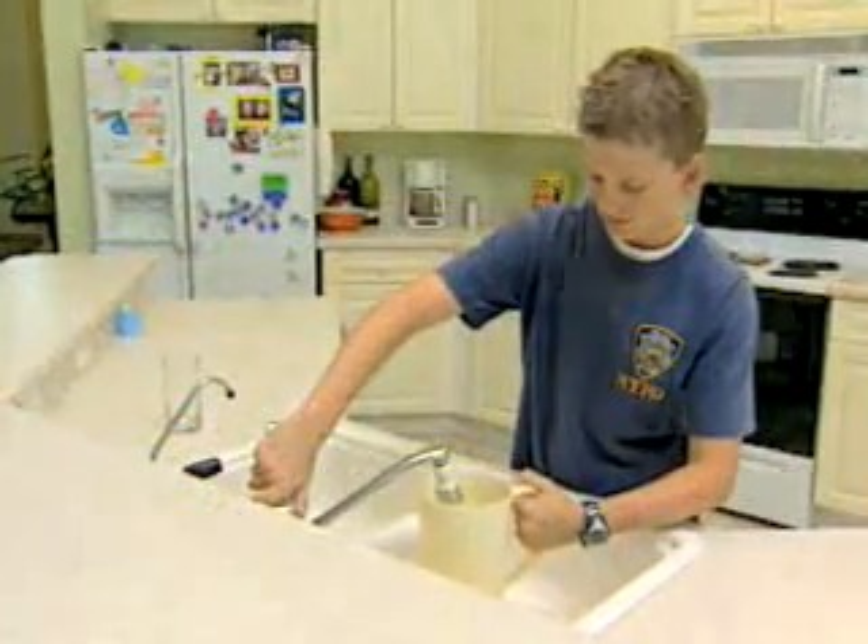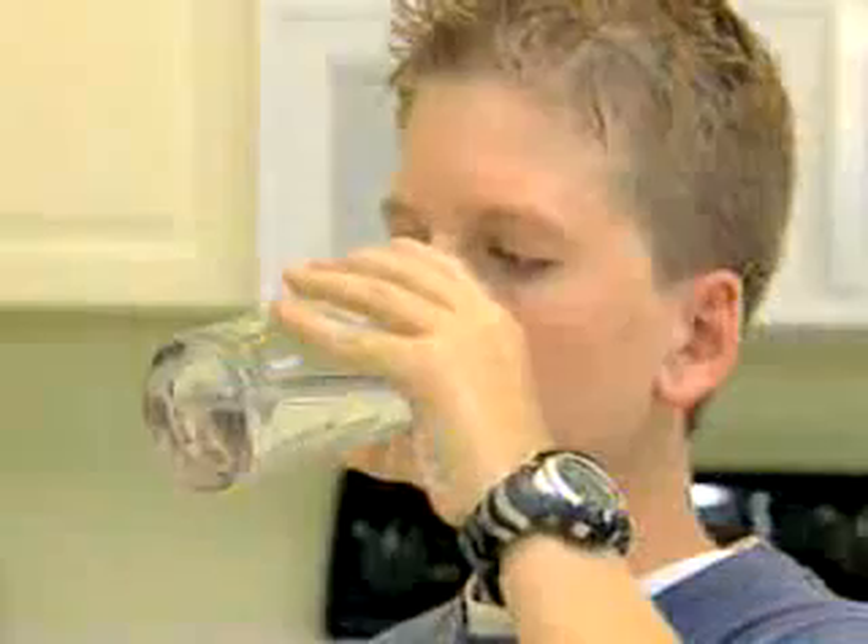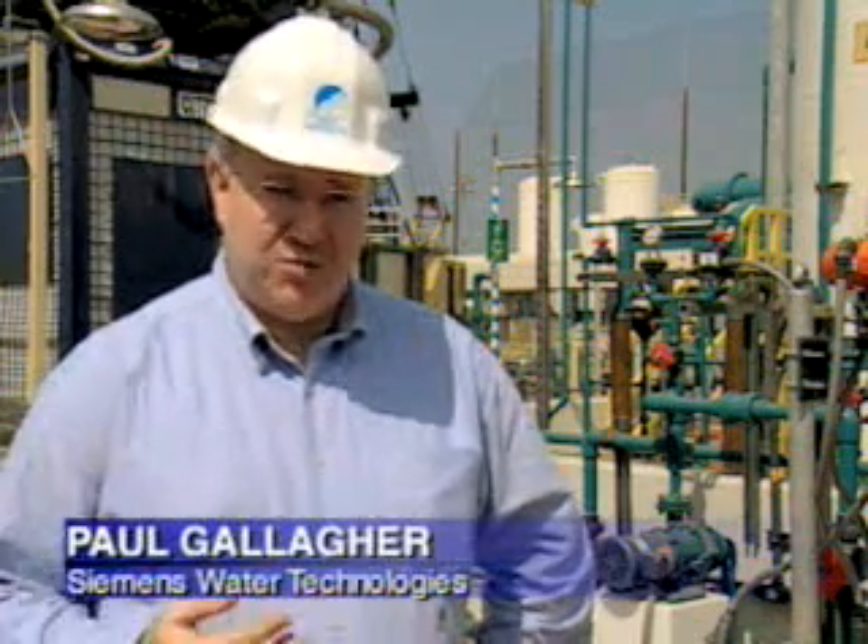That leaves more water for people to drink. In many parts of the country and parts of the world, drinking water is in short supply. The water supply doesn't necessarily match up with where people want to live and where people want to locate industry. So recycling water becomes an enabling technology to allow people to live in water-stressed areas and to allow industry to develop in those areas.